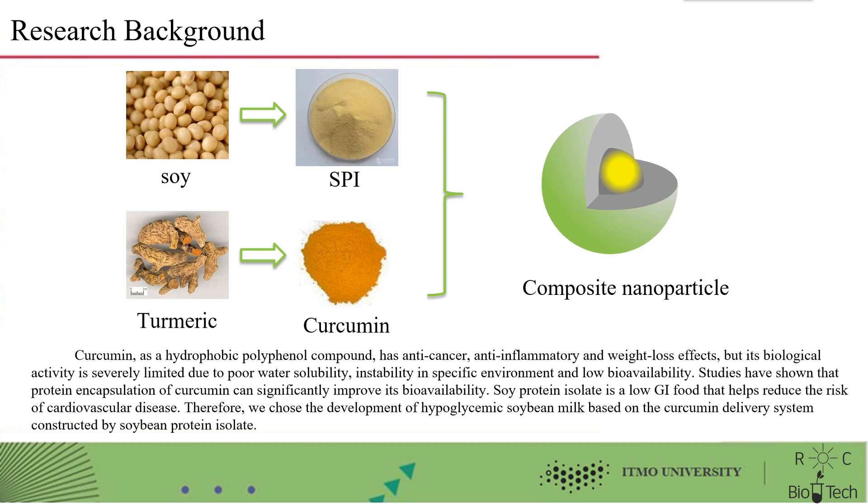However, its biological activity is severely limited due to poor water solubility, instability in specific environments, and low bioavailability. Studies have shown that protein encapsulation of curcumin can significantly improve its bioavailability. Soy protein isolate is a low GI food that helps reduce the risk of cardiovascular disease. Therefore, we chose to develop hypoglycemic soybean milk based on the curcumin delivery system constructed by soybean protein isolate.